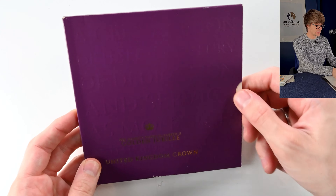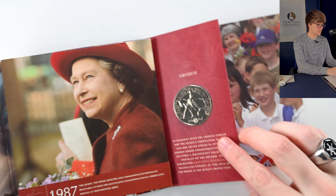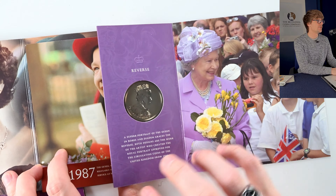And then the last coin for today — we've got the Golden Jubilee Crown. Let's have a look at that. And there it is — a lovely, very cool coin.